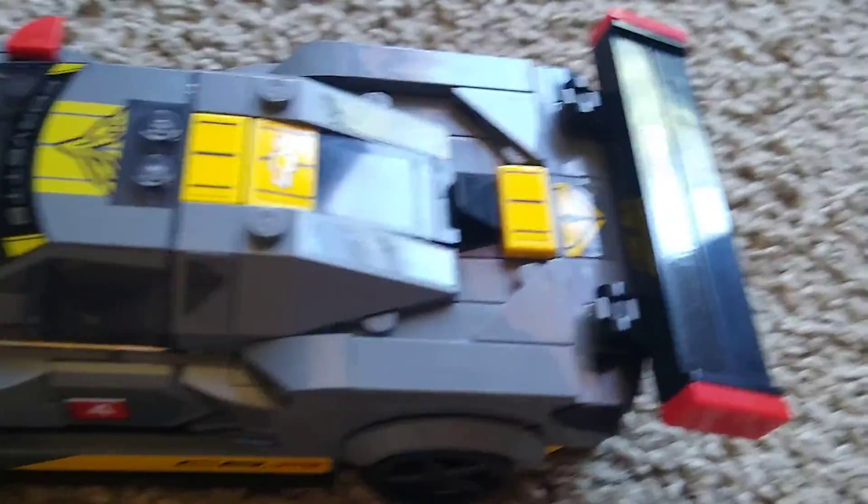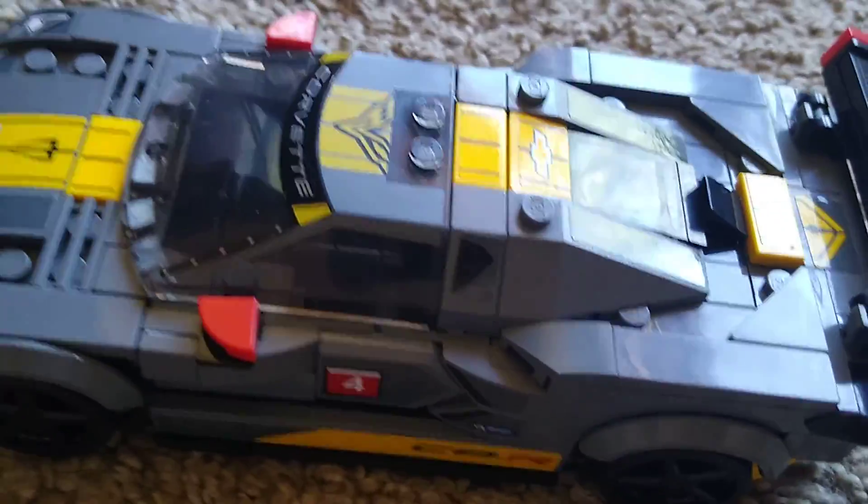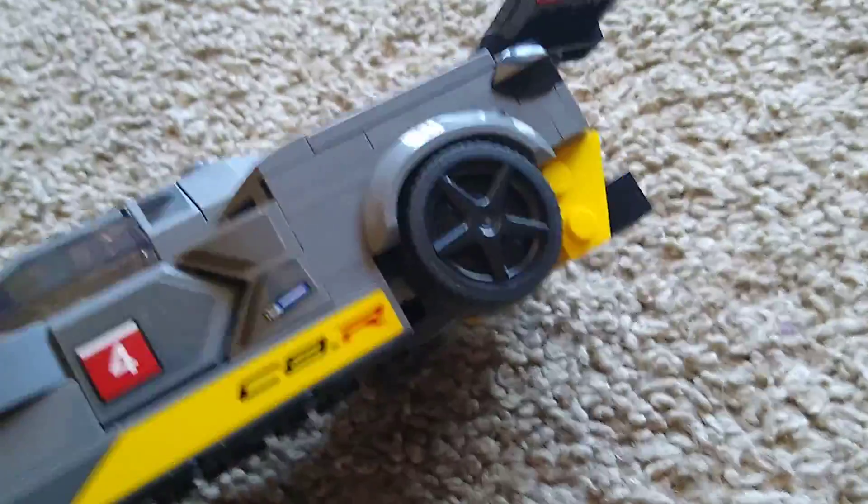Now let's talk about this car — this Lamborghini-looking thing, which is actually a Chevrolet Corvette C8 Plus Dot R race car, which is kind of cool. But this looks like a Lamborghini car. You can look at the wheels — it's a nice car.